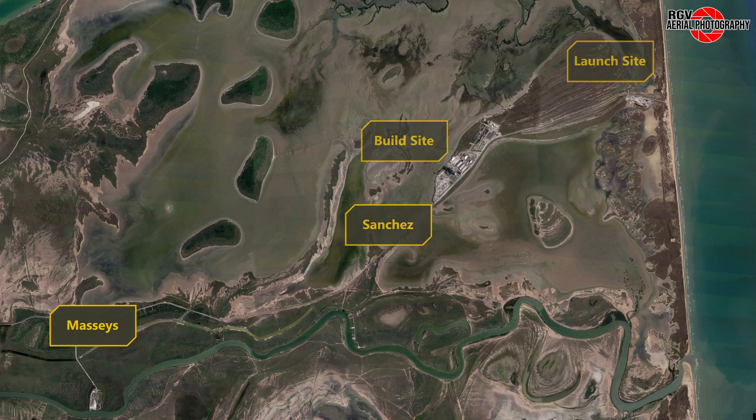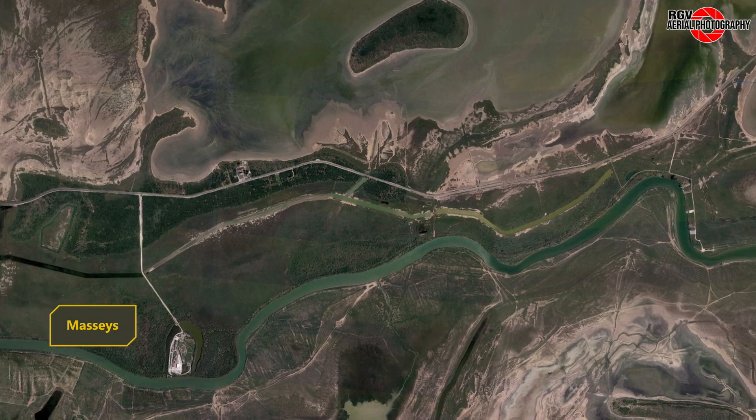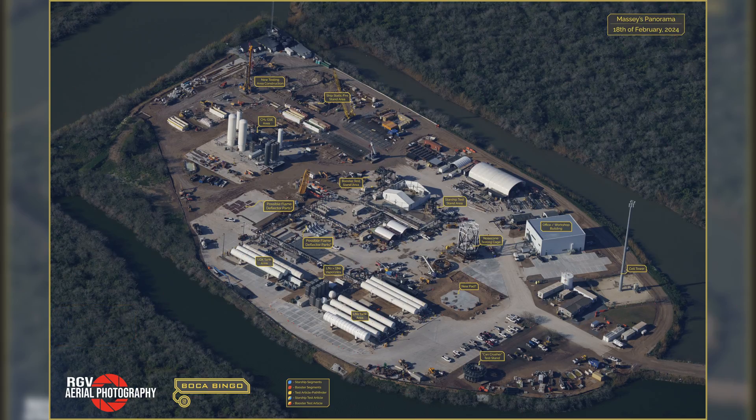Now that the weather is finally broken, let's take a look around and spot the many changes since the last flyover. Let's begin here at Massey's structural test site. Special shoutout to Brockie for creating these labelled maps for all four sites at Starbase.